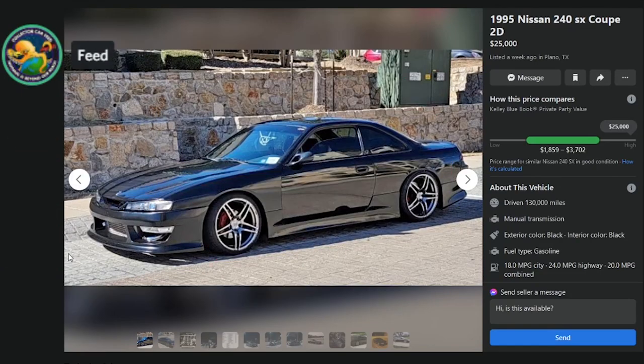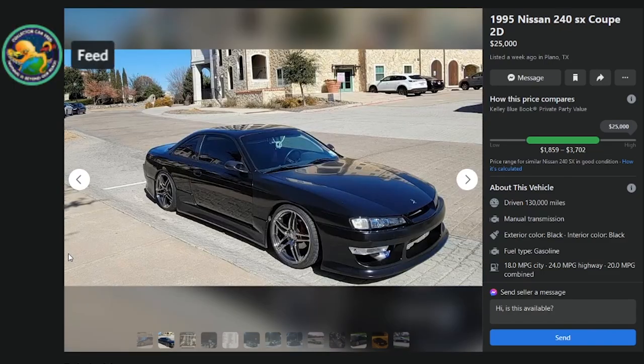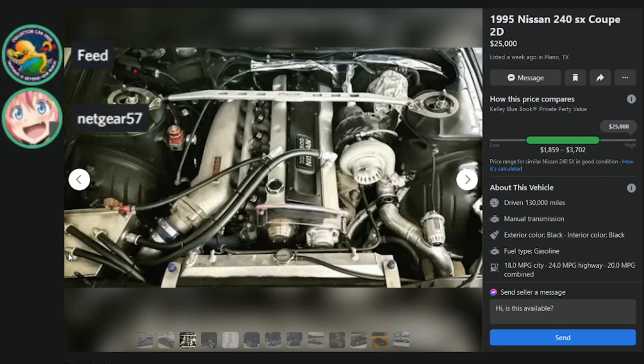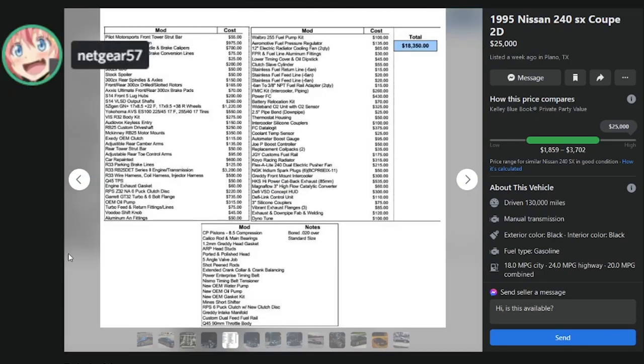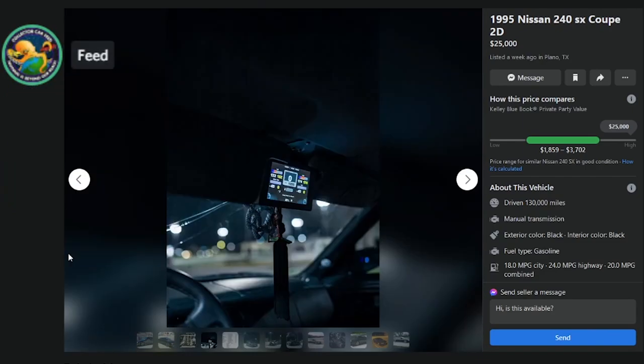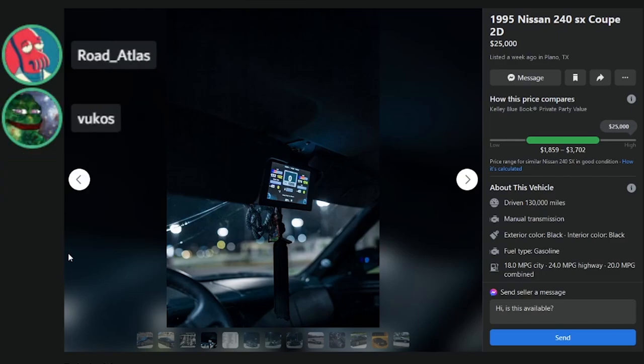Here's a '95 for $25K in Plano, Texas with 130K miles — cracked out price. It does look good though. It's got a swap, a DVD player on the roof for some reason, VIP rope hanging off the rear view. He's overpriced but maybe you could work it down.